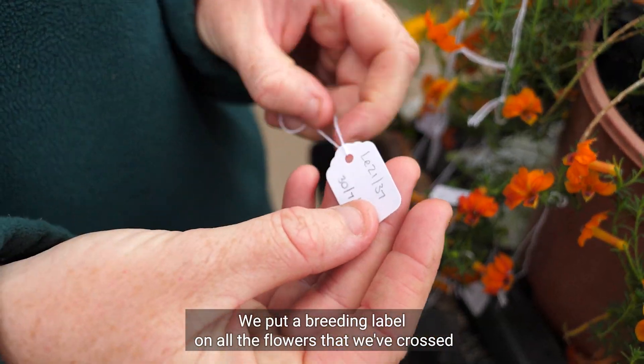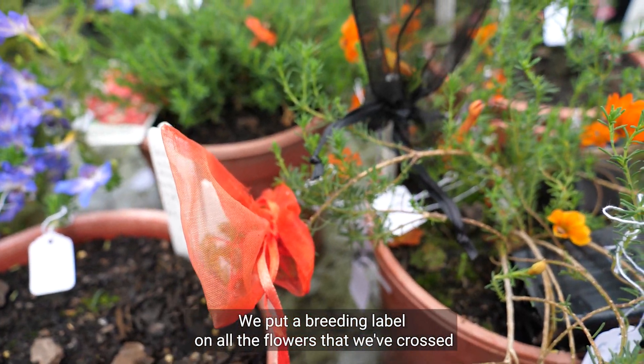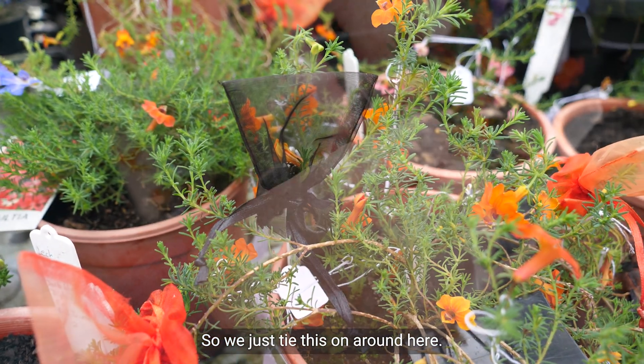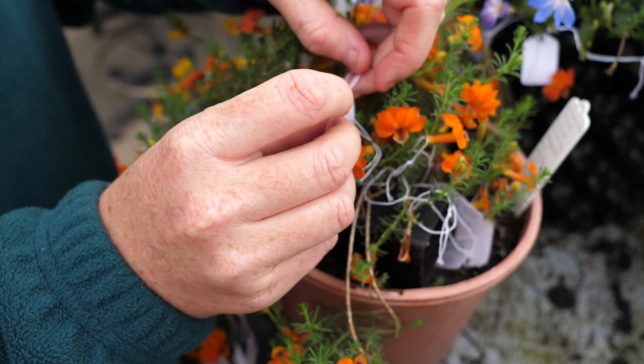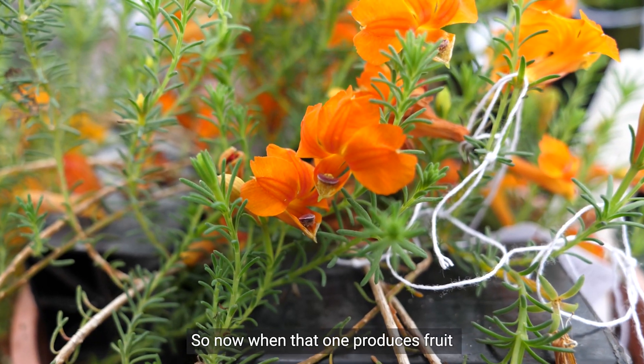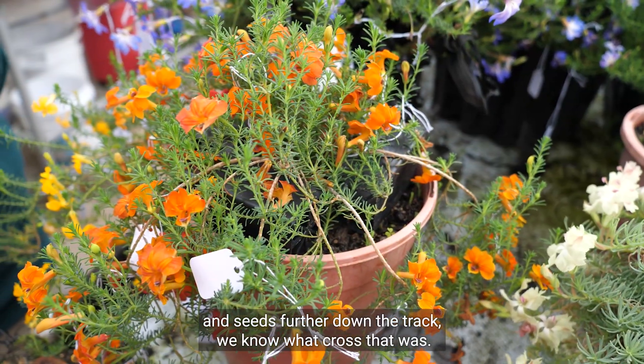We put a breeding label on all the flowers that we've crossed so that we can track them later — we just tie this on around here. So now when that one produces fruit and seeds further down the track, we know what cross that was.